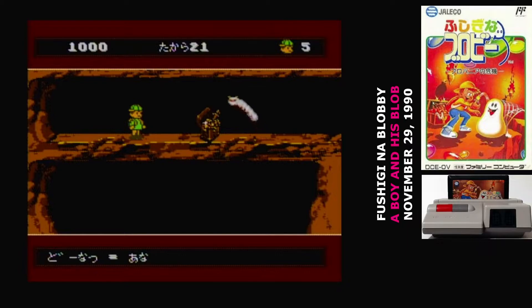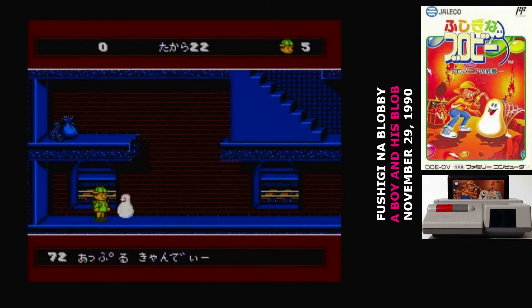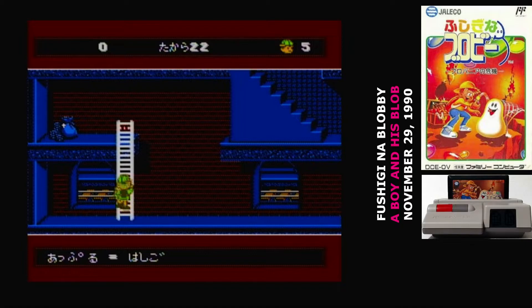There are a lot of differences, of course. Top of the list: you can't jump. The B button calls the blob to you, and the A button throws candy. If the candy lands on the blob, it turns into an object — a different object for each flavor of candy. You hit select to rotate through those flavors.